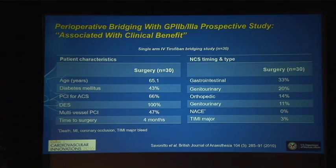If we look at the literature for guidelines to help answer the question about bridging, we are going to be sorely disappointed. There is a study called the perioperative bridging with a 2B3A perspective study — this very limited study of only 30 patients was associated with clinical benefit. It was a single-arm IV tirofiban bridging study. The MACE event was literally zero, suggesting clinical benefit. But the downside is that there was a 3% incidence of TIMI major bleed.